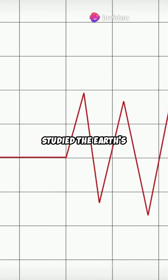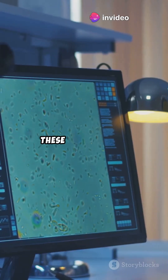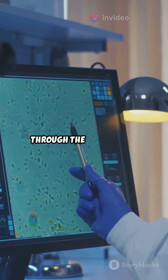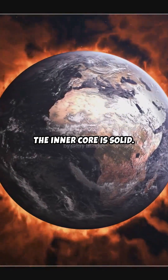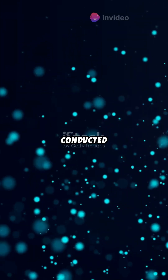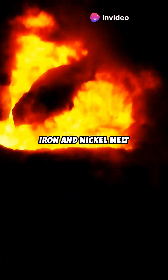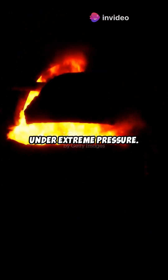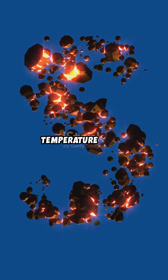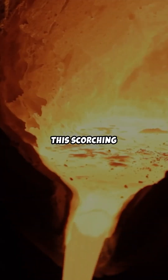Scientists have studied the Earth's internal structure using seismic waves. By analyzing how these waves change speed as they pass through the inner core, they discovered that the inner core is solid. In 2013, French scientists conducted high-pressure experiments to determine the temperature at which iron and nickel melt under extreme pressure, confirming that the temperature of the inner core is at least 6,000 degrees Celsius.